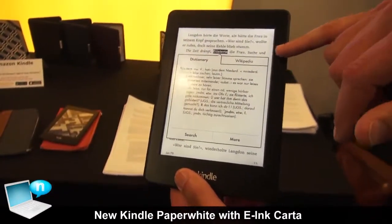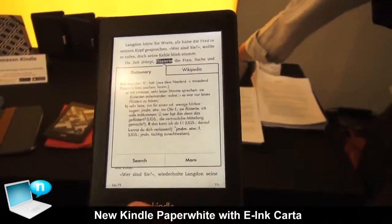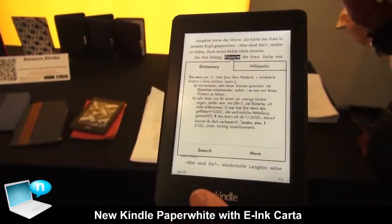We've also integrated Wikipedia into it as well. So if you want to look a word up and you want to hear what Wikipedia has to say about it for historical context or all the wonderful aspects of Wikipedia, you can do that as well.